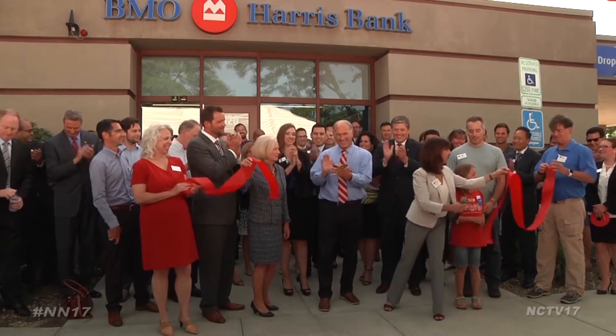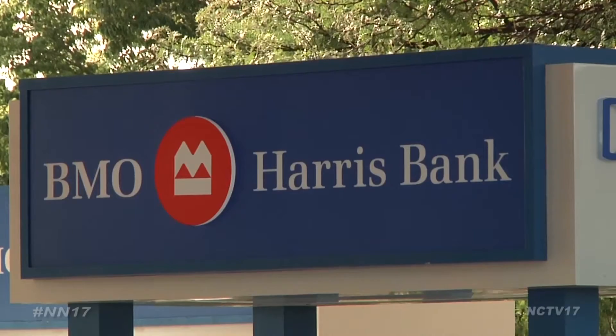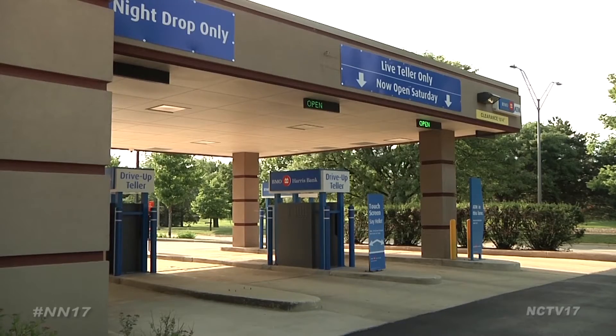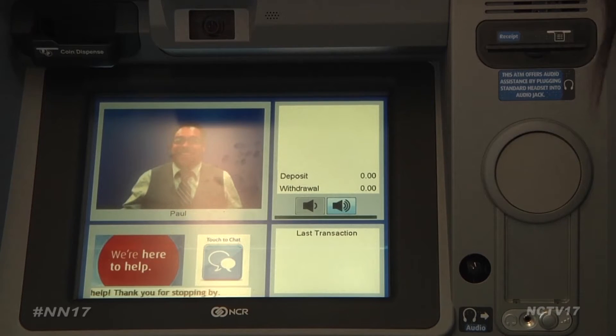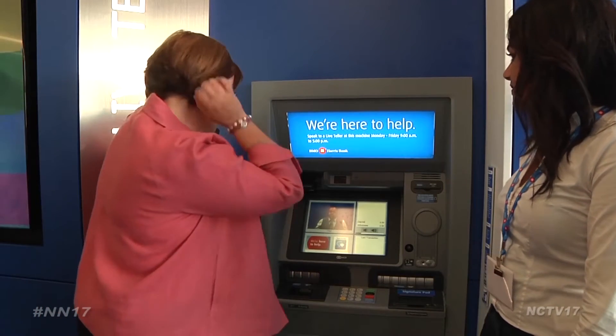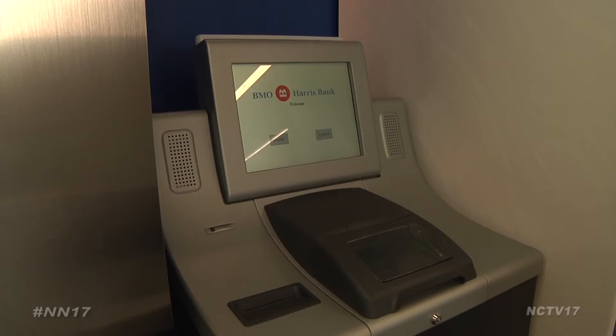BMO Harris Bank celebrated the opening of their new Smart Branch, located on Diehl Road. This unique branch features technological innovations that suit the user's preference in a digital world, like chatting with a live teller on screen, getting cash using a smartphone, and using smart ATMs.